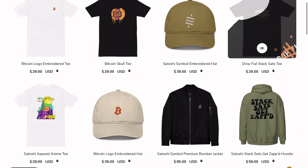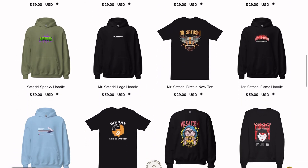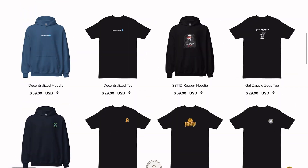Before we get to the video, I've got a sponsor from Mr. Satoshi. They make premium Bitcoin apparel. You can get 15% off your order by using my referral link in the description below.